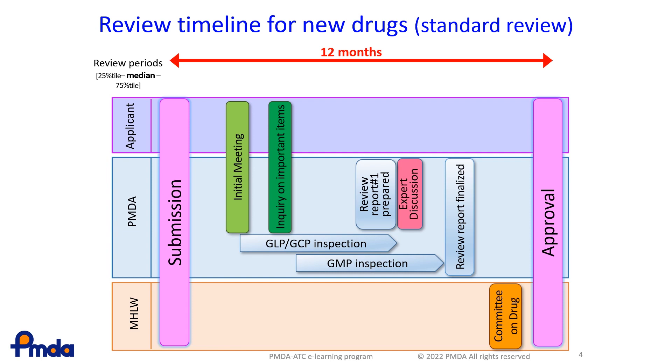The first milestone after submission is the initial meeting. In case there are key review issues to be discussed at an early stage, the review team requires an initial meeting with the sponsor. This must be made between 2.3 to 2.8 months, and then within 0.5 to 0.7 months comes the inquiry of important items. The inquiries continue until the expert discussions are concluded. Also, the GLP, GCP, and GMP inspections are carried out within this time frame.